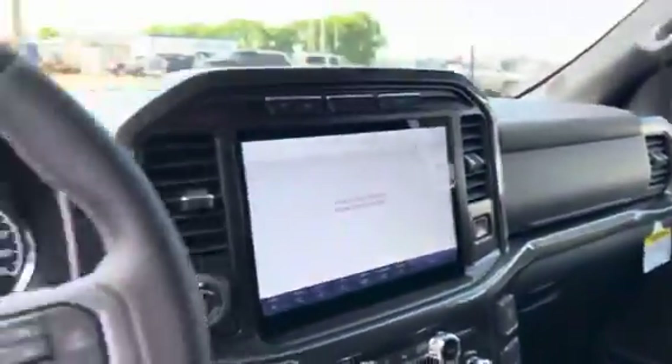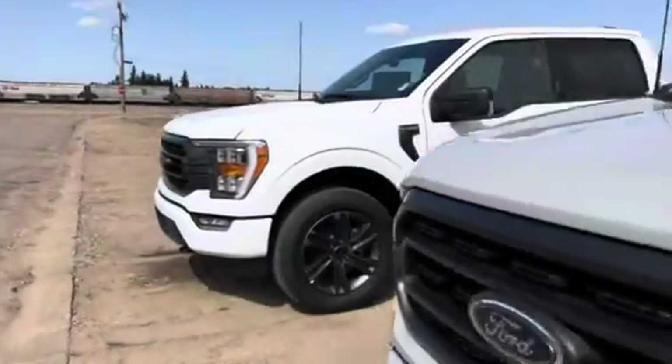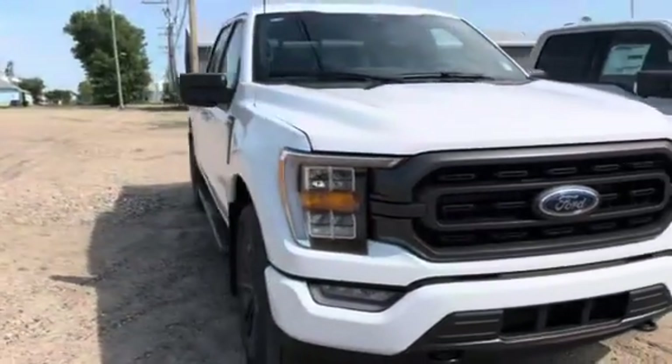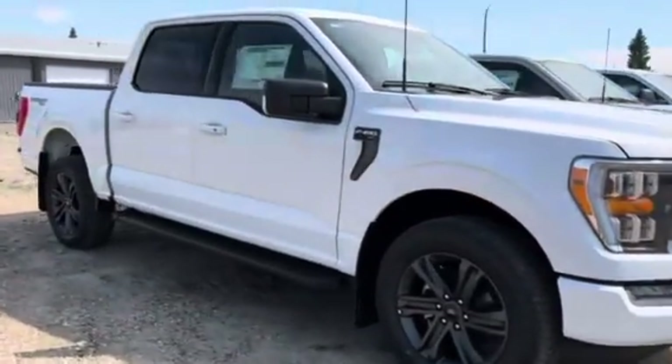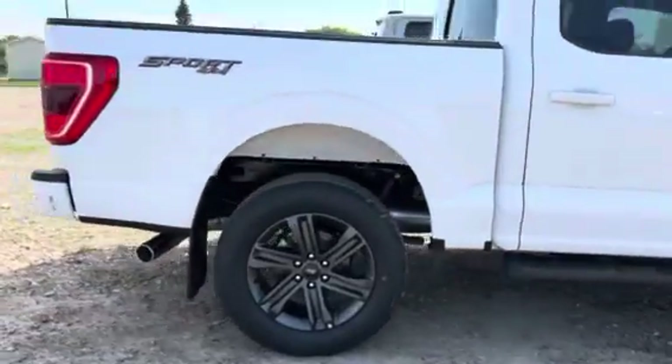So that is number one, and then we're going to go over and have a look at the other one, which is a 5.0L XLT Sport, white in color — again, very sharp looking truck. This one's got a little different rims on it.